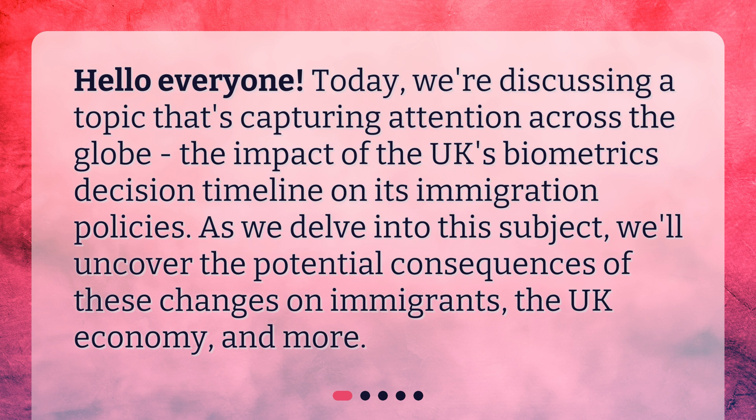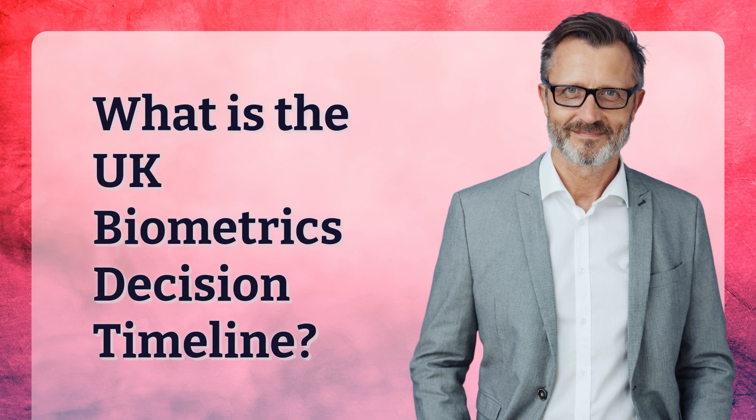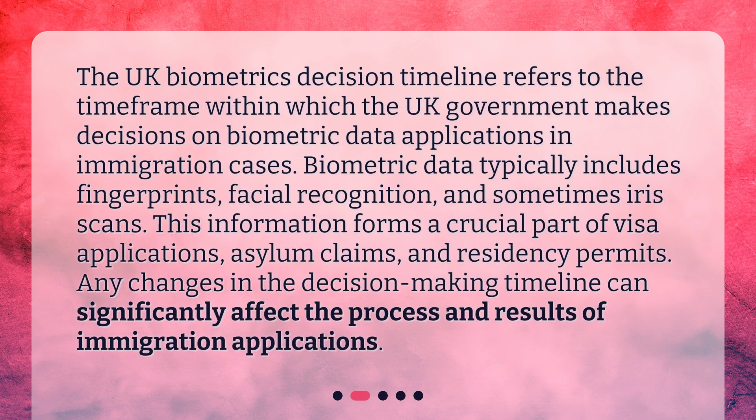As we delve into this subject, we'll uncover the potential consequences of these changes on immigrants, the UK economy, and more. The UK Biometrics Decision Timeline refers to the time frame within which the UK government makes decisions on biometric data applications in immigration cases. Biometric data typically includes fingerprints, facial recognition, and sometimes iris scans.